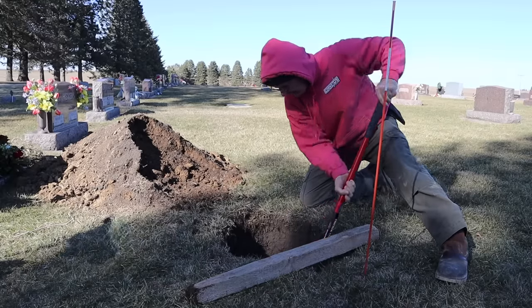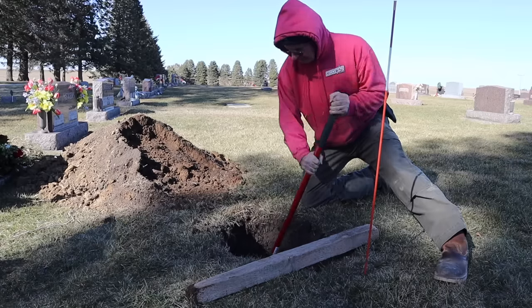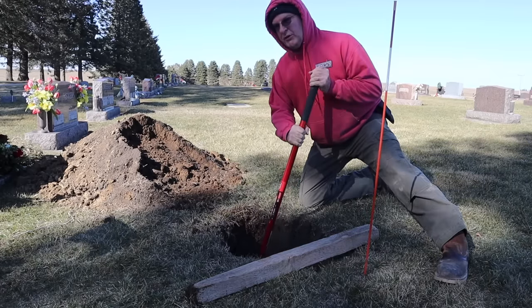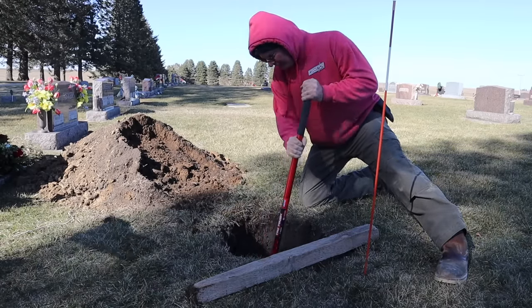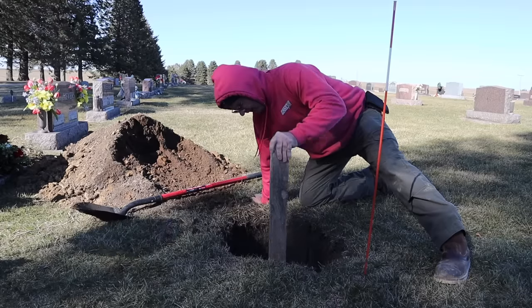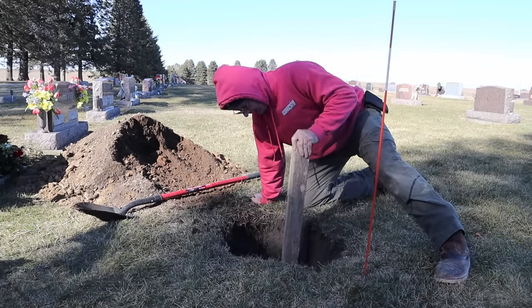Sometimes these little cremation ones can actually take a little longer than a guy thinks. But you just want to make sure the dirt's packed in there right — otherwise what happens eventually with the rain and stuff, things push down and then you got a big sinkhole. I got some people pulling in so I'm gonna shut the camera off here for a little bit.